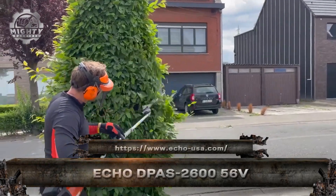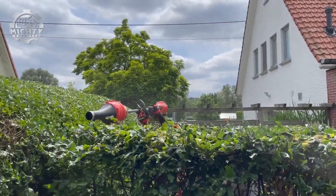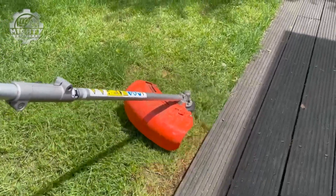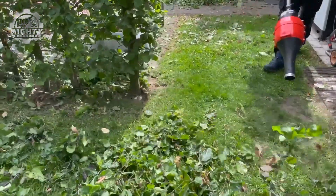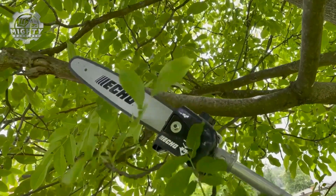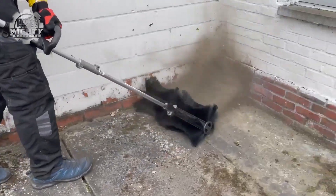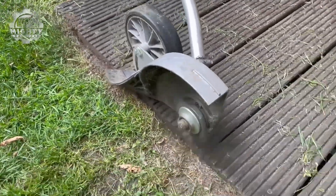This is the ECHO 2600, a 56-volt battery-powered multi-tool that's redefining outdoor landscaping. Whether you're trimming, edging, or blowing, this tool delivers gas-powered performance without the noise, fumes, or maintenance hassle. Its brushless motor ensures longer life and higher efficiency, while the lightweight design reduces fatigue during long jobs.